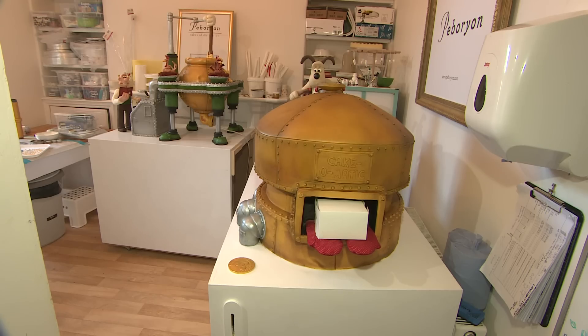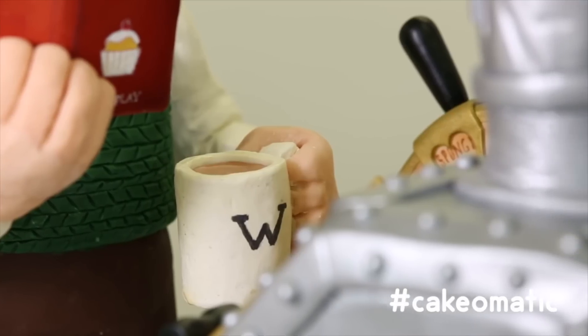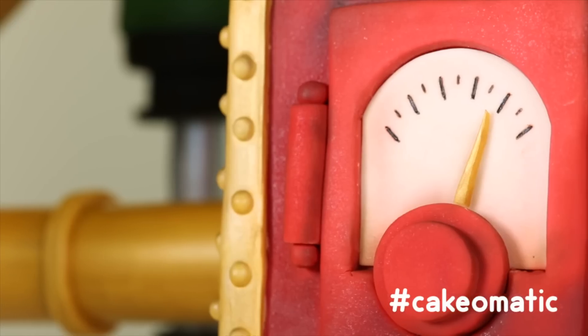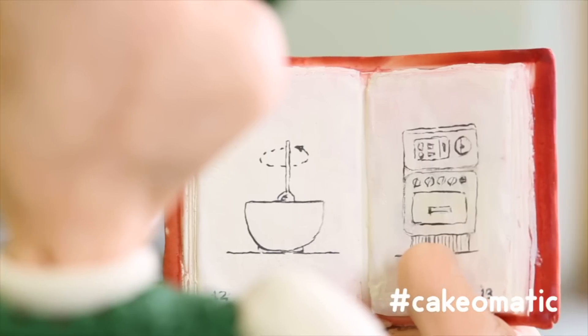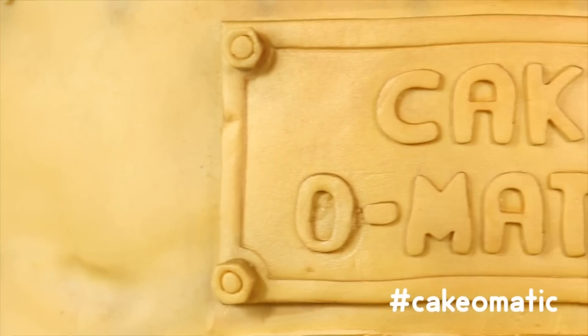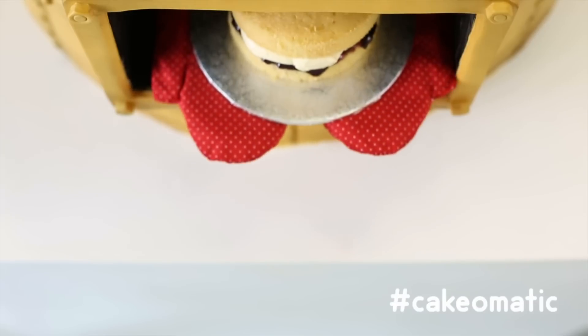The Cake-O-Matic could feed nearly 2,000 people, but it is just too good to eat. It is set to go on display at the world's biggest sugarcraft show in Birmingham this weekend, and it is hoped the cake will inspire others to bake a masterpiece for charity.